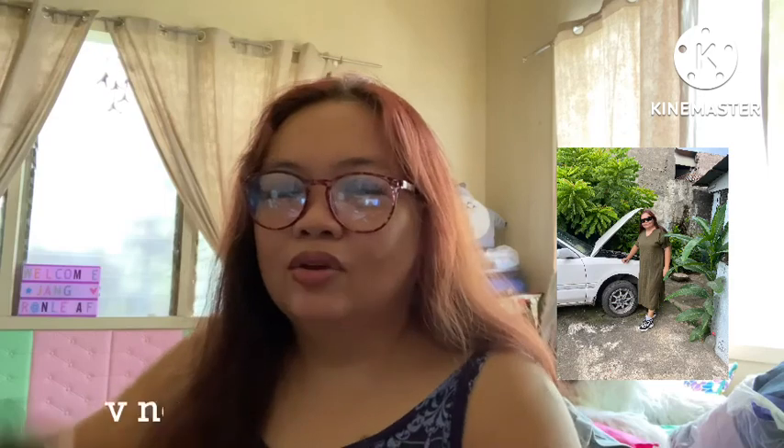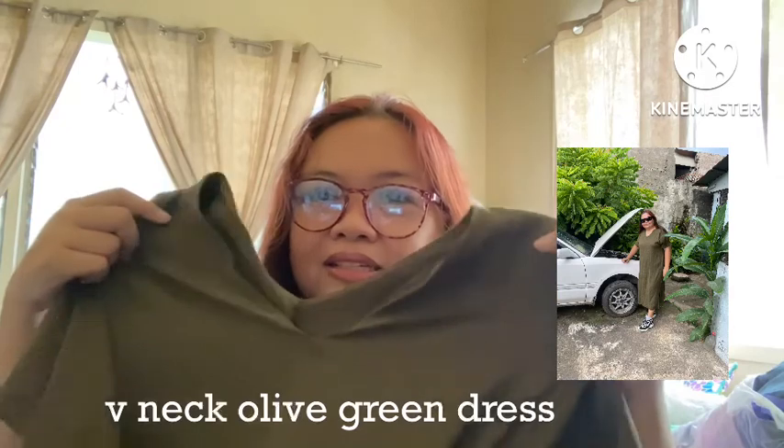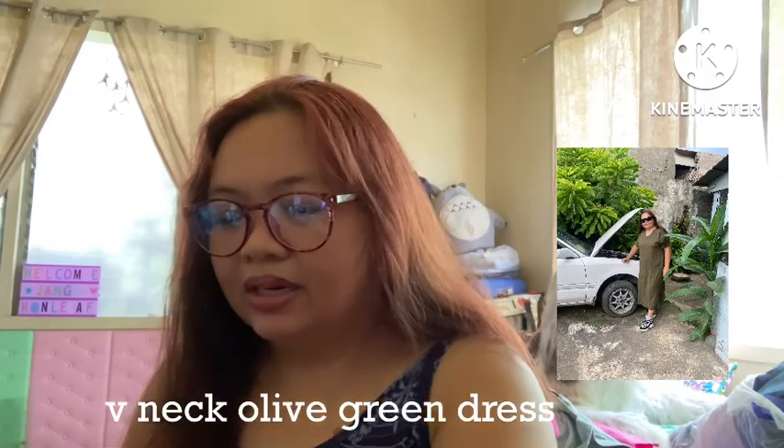Most of them are dresses at less than 100 pesos each. I actually wanted plain long dresses, and I thought I couldn't pull it off because I'm short. But I didn't want my legs or my knees to be shown. So the first one I got is a long maxi dress with a slit, then it's v-neck. What I like about this is it's olive green, plain, and v-neck.